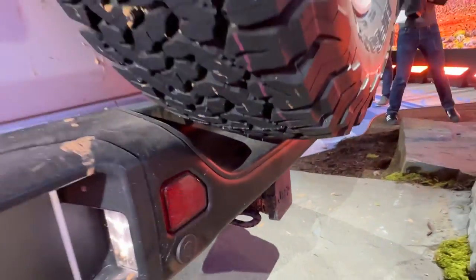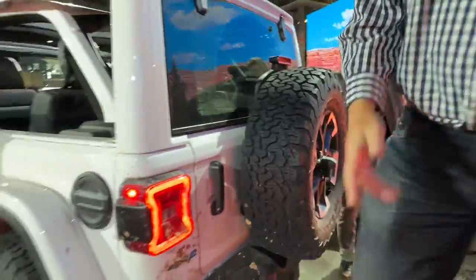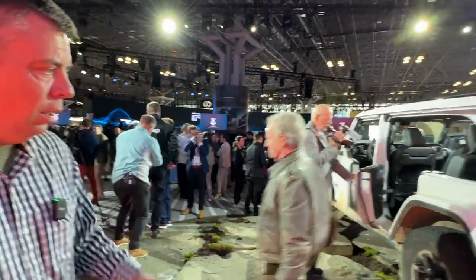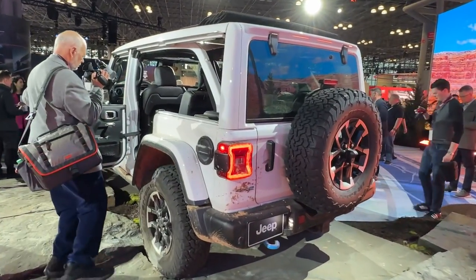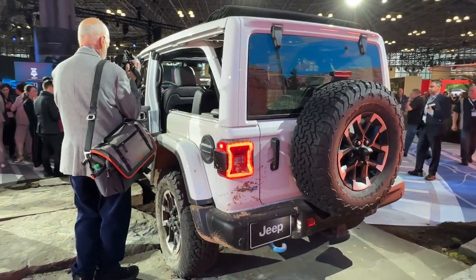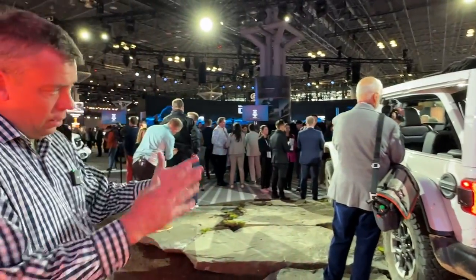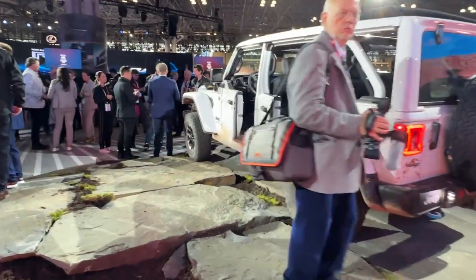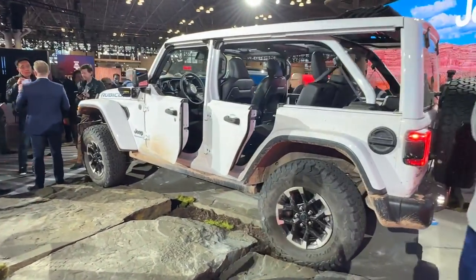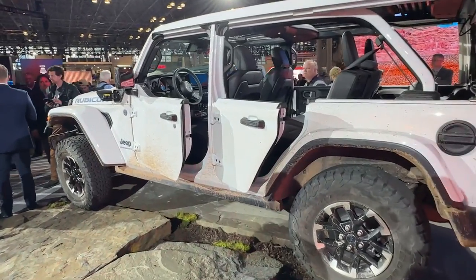The Rubicon now offers up to 5,000 pounds of towing — class-leading. Competition makes everything better: the Ford Bronco is getting popular, and the Bronco Raptor will tow approximately 4,500 pounds. So Jeep said we need to raise our towing a little bit higher, and they did — 5,000 pounds. For a mid-sized SUV like this, 5,000 pounds is just about right. That's also where the Toyota 4Runner lands.